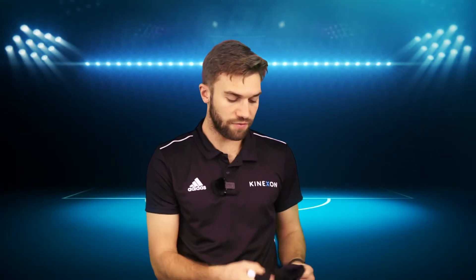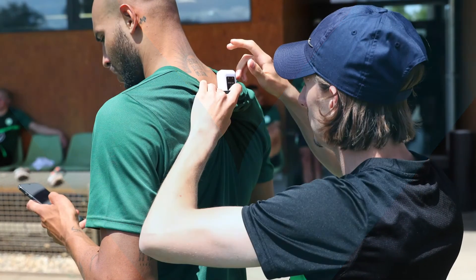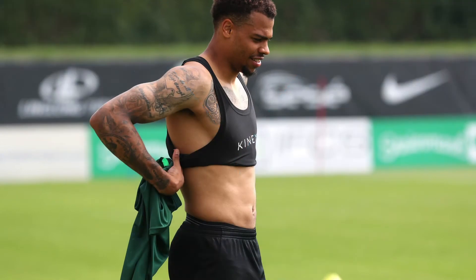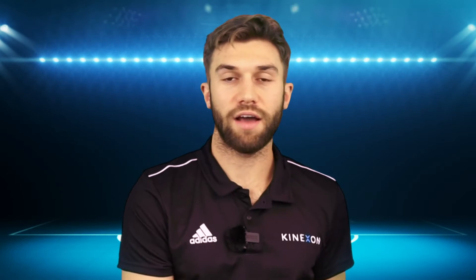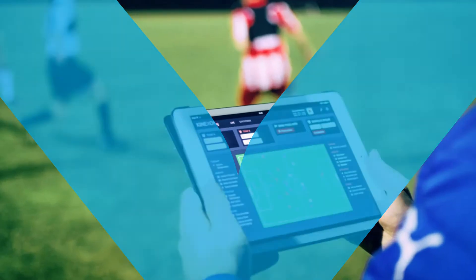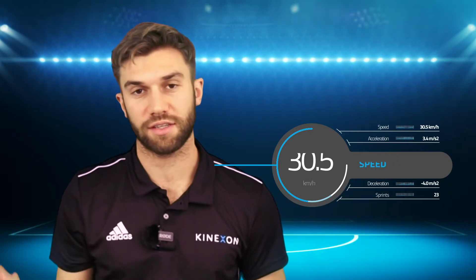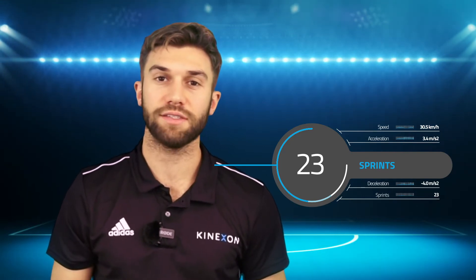How does it work? You give the players the sensors, switch them on, and then insert them into the vest. The vest is then worn by the players during the training session. Within this vest we have also integrated a heart rate sensor, so you can not only gather the external load data but also the internal load data. We have an eSIM which processes the positional data live into the cloud. The only thing you need on the pitch is a tablet to see the data live and in real-time. This product is perfect for gathering performance statistics like distances, accelerations, decelerations, or metabolic power metrics — giving you the demand of the players always and in real-time.